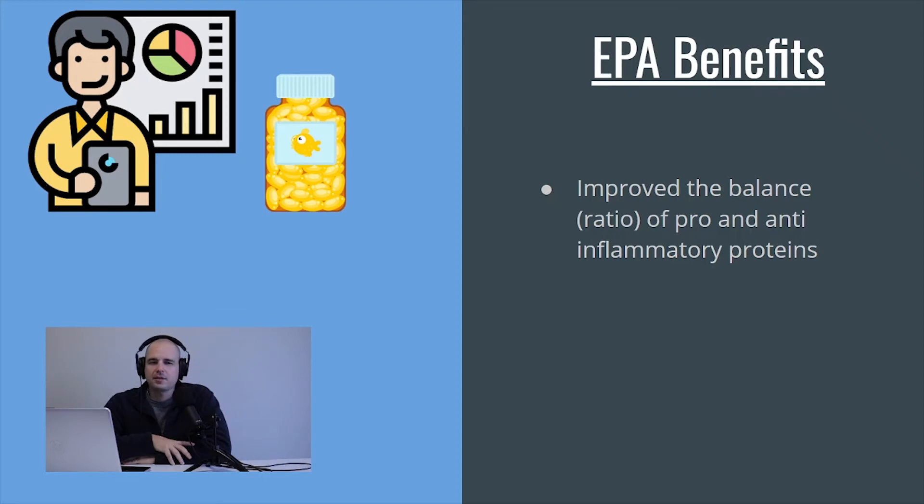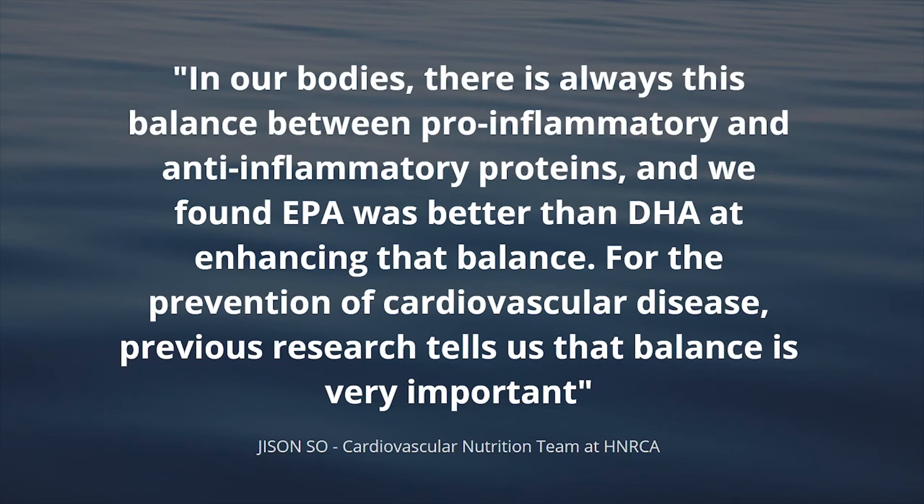Here are a couple of quotes from the scientists who worked on the study. The first one says: 'In our bodies there is always this balance between pro-inflammatory and anti-inflammatory proteins, and we found that EPA was better than DHA at enhancing that balance for the prevention of cardiovascular disease. Previous research tells us that balance is very important.' So the more you look at this, the more you realize there are a lot of health benefits to having that balance in the right ratio — and that is a huge benefit of EPA.